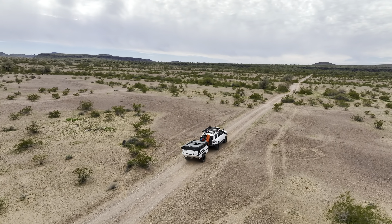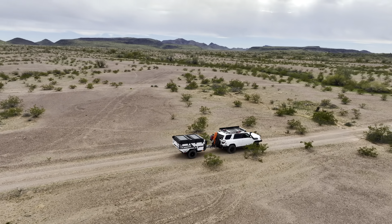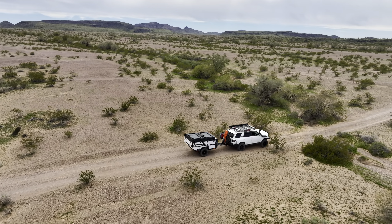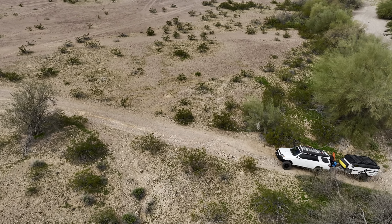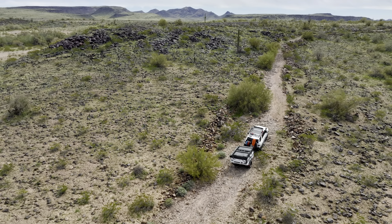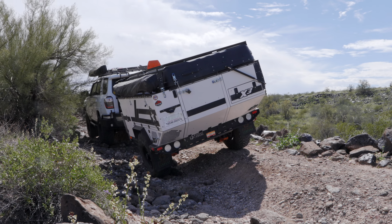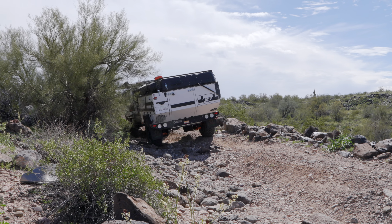We weren't planning on spending the night, but we didn't really have to be back in San Diego that night and we really wanted to spend just one more night in the trailer. So we decided to shoot out on a dirt road on BLM land and see what we could find for a campsite. Of course, there's no fee for camping off the Silva Muse BLM road — except for maybe donating a little paint. So much for that new trailer look.